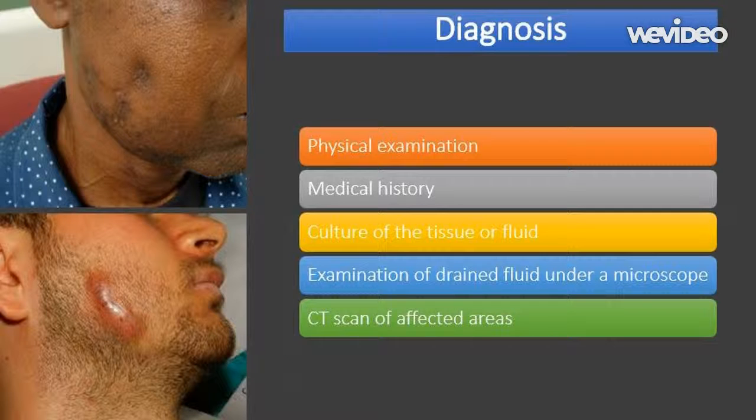Actinomycosis can usually be more confidently diagnosed in its later stages, after the sinus tracts have appeared on the surface of the skin. This is because the sulfur granules produced by the sinus tracts during an actinomycosis infection have a distinctive shape that can be identified under a microscope.